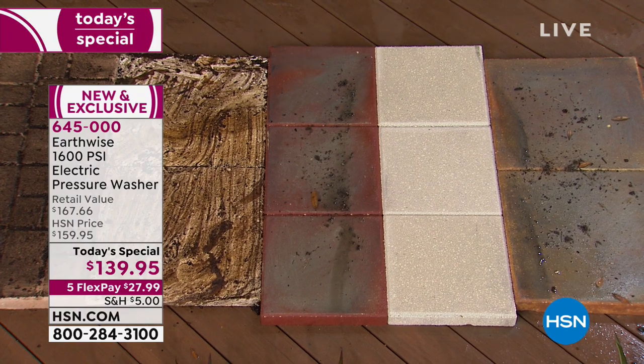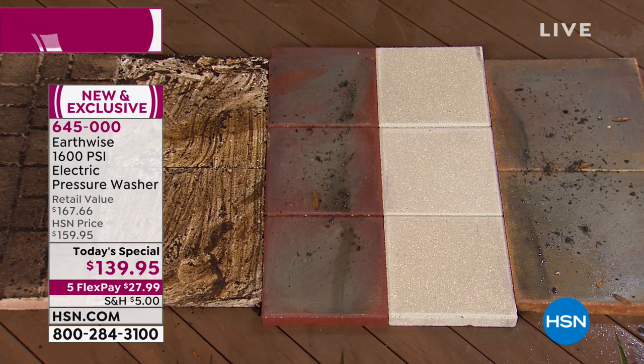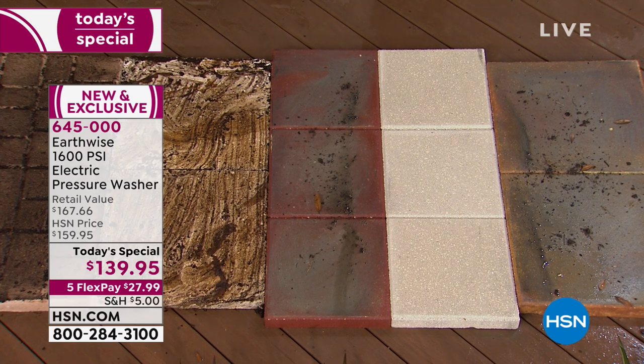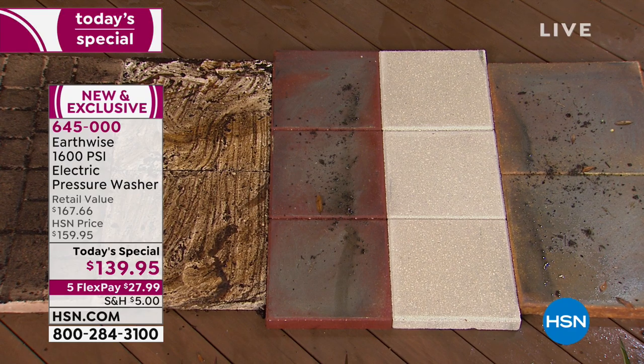Look at that — I don't even think we knew how bright and white those pavers were. If this was your backyard patio or your driveway, you forget how great they can look. But look at that color — it's instant. You get that instant gratification. It does a great job. And honestly, you're using less water than if you were trying to do this with a hose and a spray nozzle.